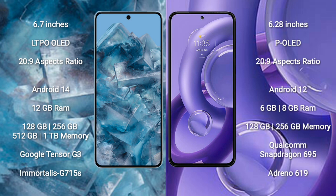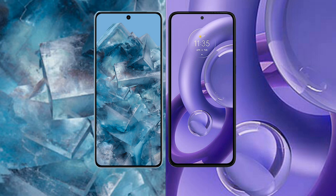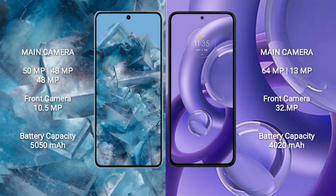The Pixel 8 Pro is powered by the Google Tensor G3 processor with Immortalis G715s GPU. The Motorola Edge 30 Neo comes with 6GB or 8GB RAM and 128GB or 256GB internal storage, powered by the Qualcomm Snapdragon 695 processor with Adreno 619 GPU.